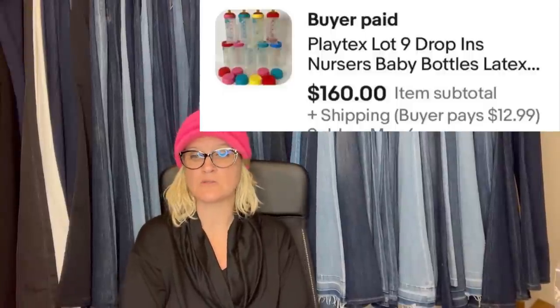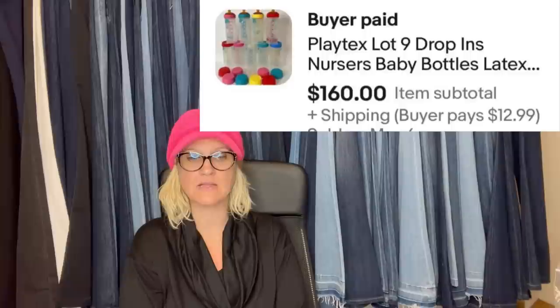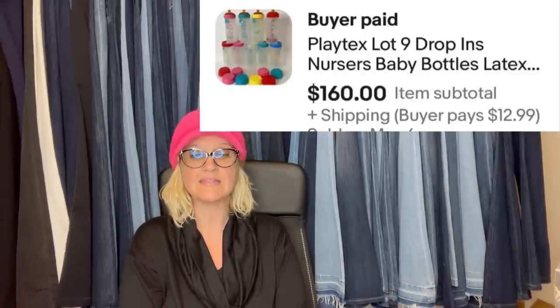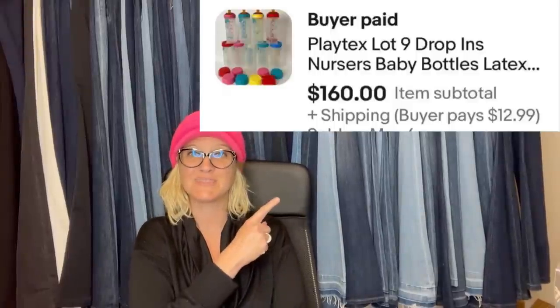I love this next one. I found these vintage Playtex Nurser baby bottles — my mom used these for my brother. They were 99 cents and I picked up all they had. My total was $9. I looked up comps, saw they were selling high, put them on eBay for $160 plus shipping, and they sold in about a month at full asking price.